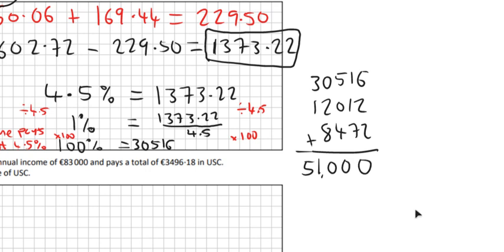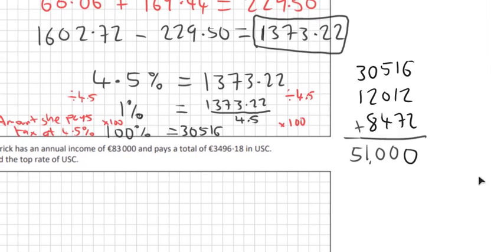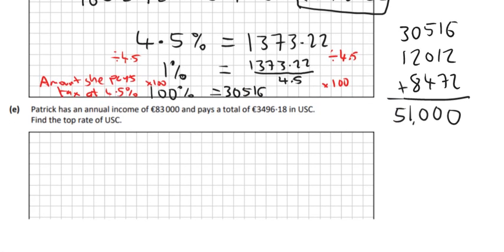So it's just a matter of adding those three things up on the calculator. The key thing here: we took the amount of tax she pays and subtracted the €60.06 and €169.44 because she has to pay them anyway on the first €12,012 and €8,472. Then we let the remainder equal 4.5%, found the 100% = €30,516, and added on the other two brackets she also pays tax on.